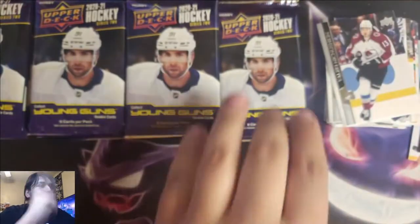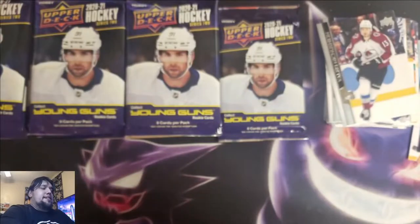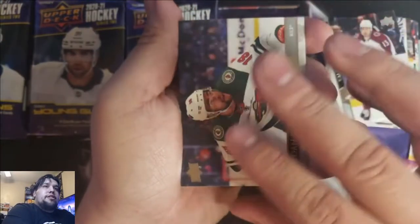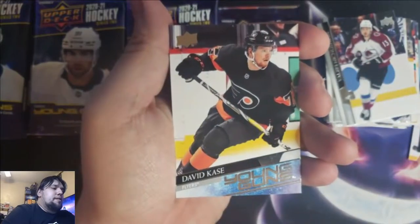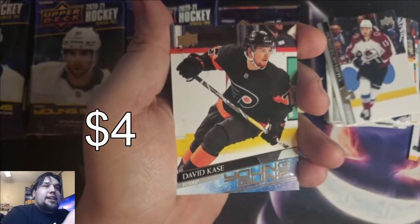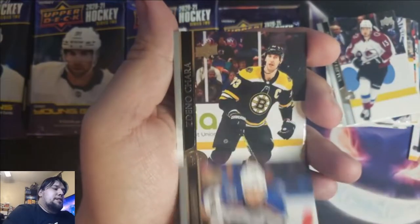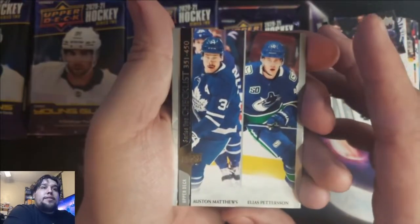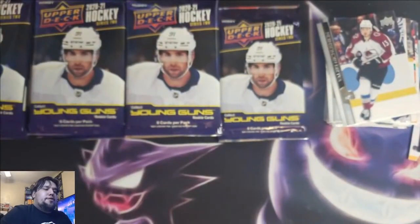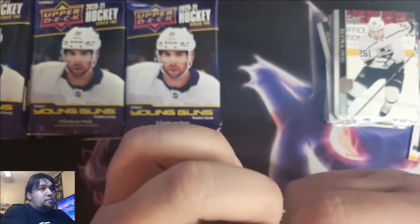I say this every time and I'll keep on saying it — I'm going to butcher some of these names and I do apologize. I'm learning, guys. Hockey names are complicated. Jordan Greenway, Adam Pillich, Mattias Ekholm, David Case — our second Young Gun of the box so far. Ivan Barbashev, Zdeno Chara. Checklist with Elias Petersen and Auston Matthews on it. Sean Walker for the LA Kings. Last pack of the first stack — that one had two Young Guns in it.